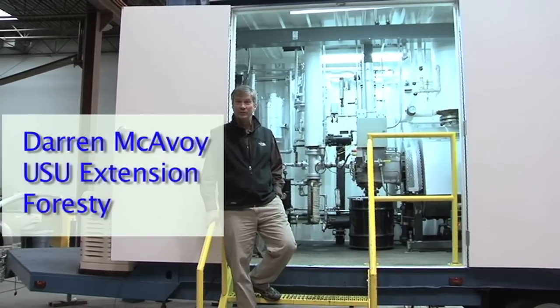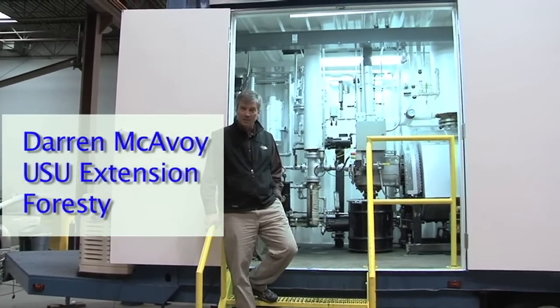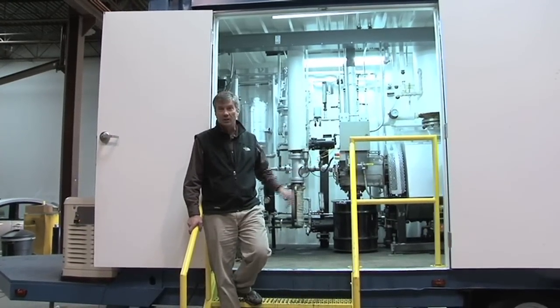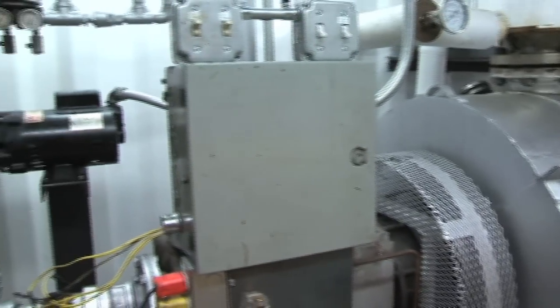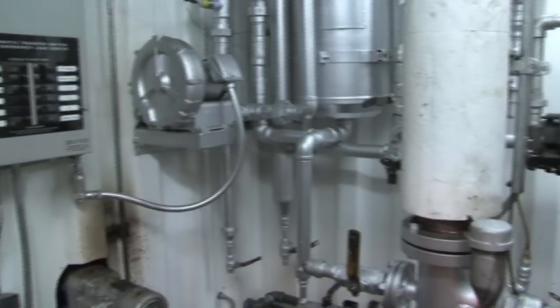Hi, I'm Darren McEvoy from USU Forestry Extension. I'd like to introduce you to our mobile pyrolysis machine. This is a machine that's here in Salt Lake City. We partnered with Ameron Energy, and it was a machine that was stationary here at this facility, and we turned it into a mobile unit.